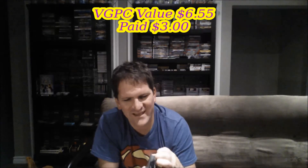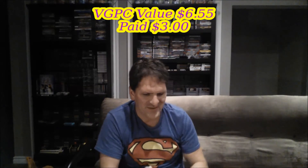Next is Batman Forever for the Genesis, which I believe is considered an awful title, but I think I already have it in my collection. Still, for three bucks I picked it up anyway. It has a case with a hang tab but it's incomplete, so there you go — Batman Forever for three dollars.